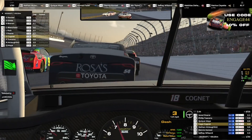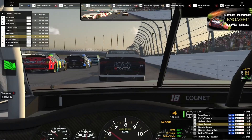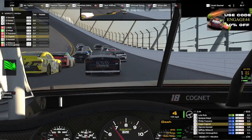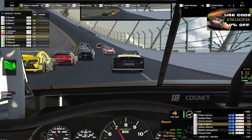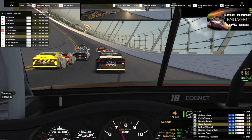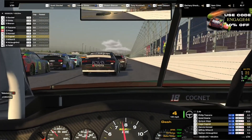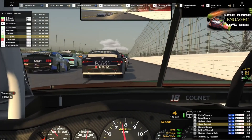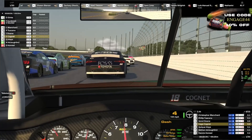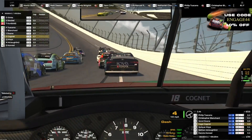We got a pretty good start. The 54 jumps up right in front of us — we kind of have to hesitate on the throttle there, gonna stall our momentum out. We get a good run coming down the back stretch, we're going to let off just a little bit. We don't want to wreck anyone really early in this race. We don't want to be the one to cause a caution and take out a lot of the race.